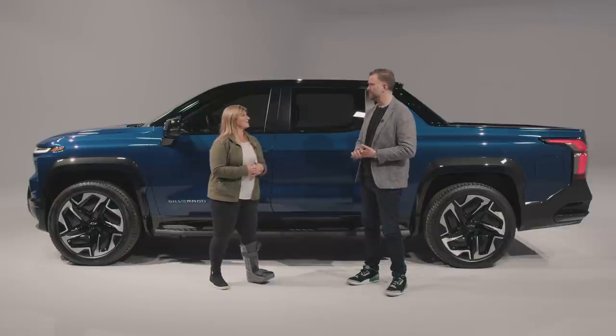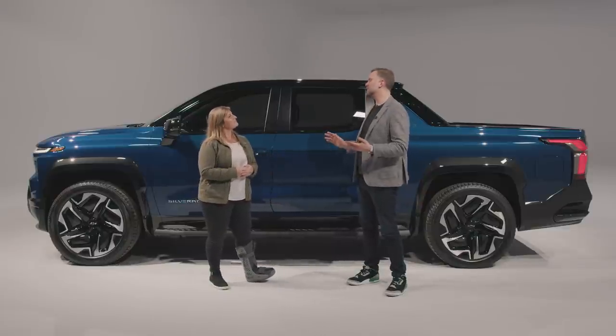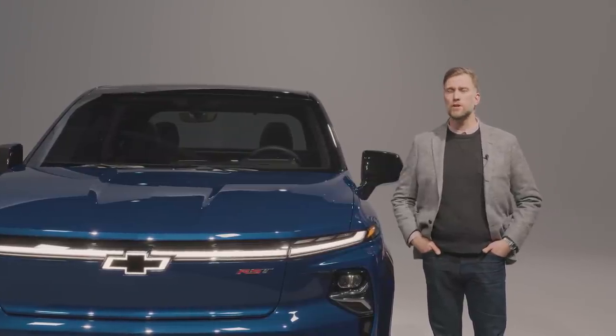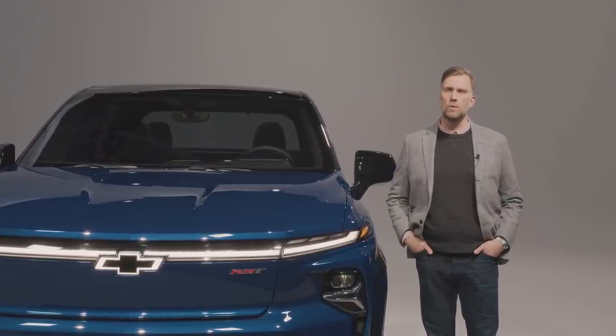Nicole, thank you so much — really appreciate it. Thanks for watching, guys. You can find out a lot more about the Chevy Silverado EV at motorone.com.